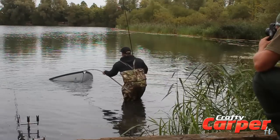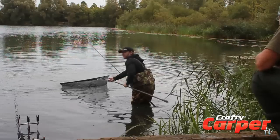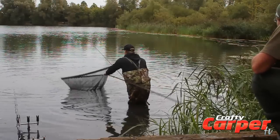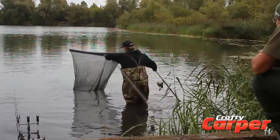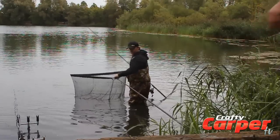Go on, get in. Yeah, well done mate. Better one isn't it? Yeah, looks like it's got a nice set of shoulders on it. Awesome.